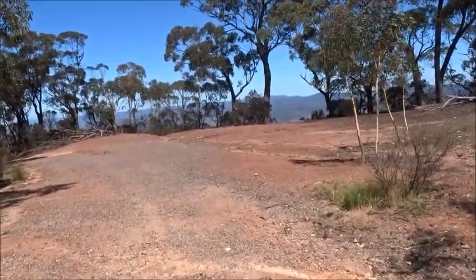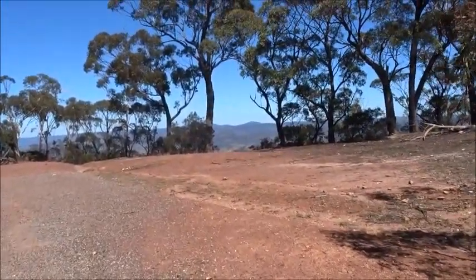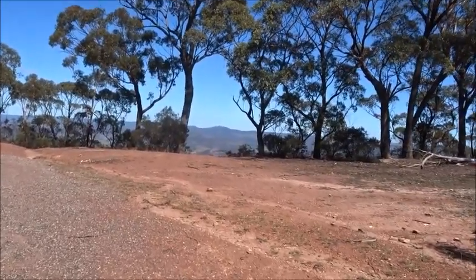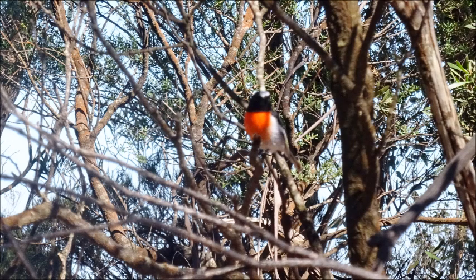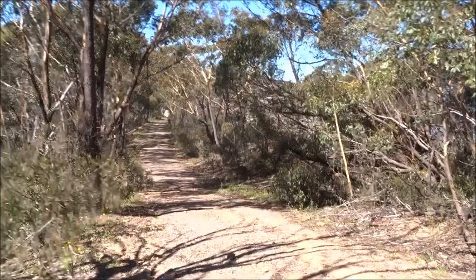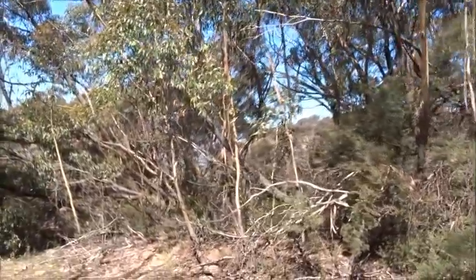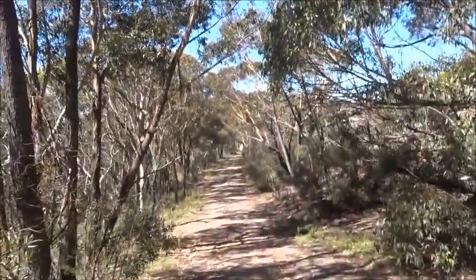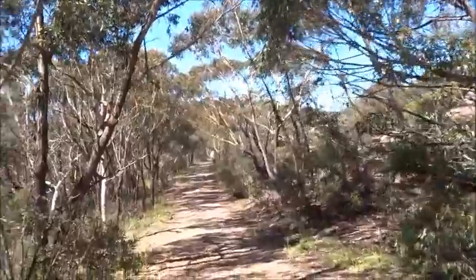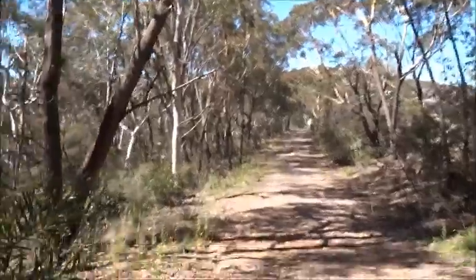This is the only place where there's any access to a view. This is where we went down into Rutherford's Glen, and up ahead is the Hassan's Walls Road. Total time taken for this walk: around an hour and a half.